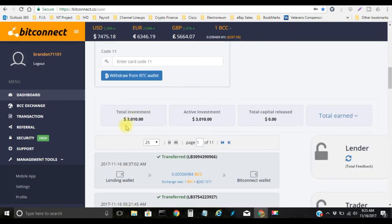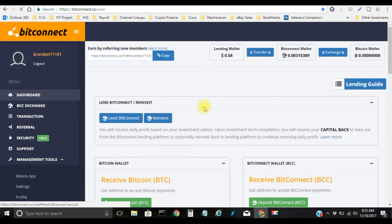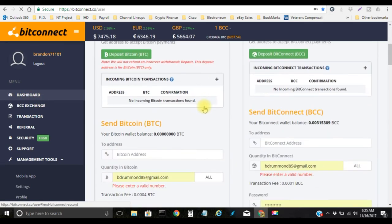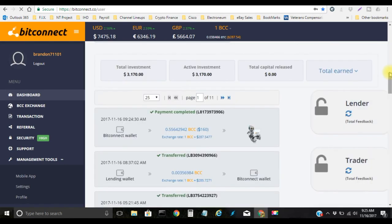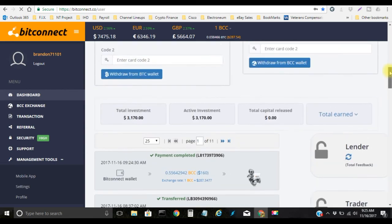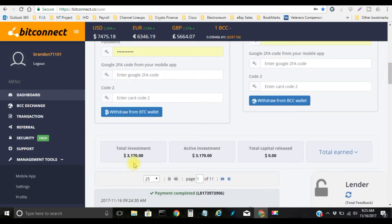I'm currently sitting at $3,010. Let's do a quick refresh — now I'm at $3,170. Boom.